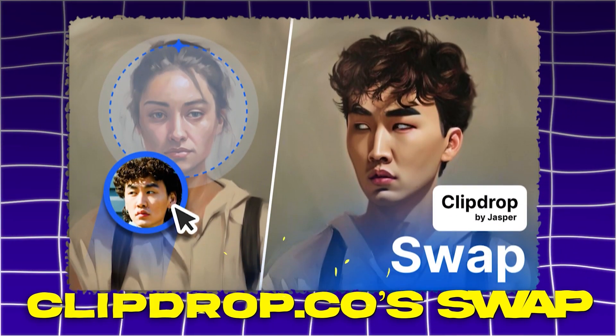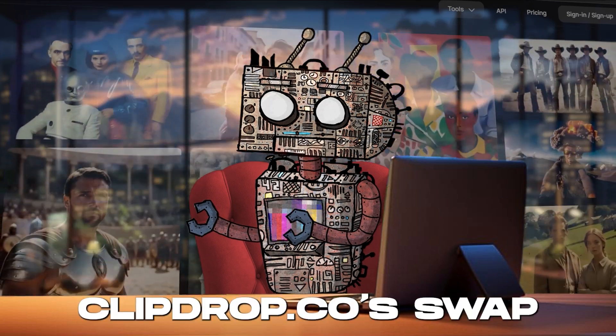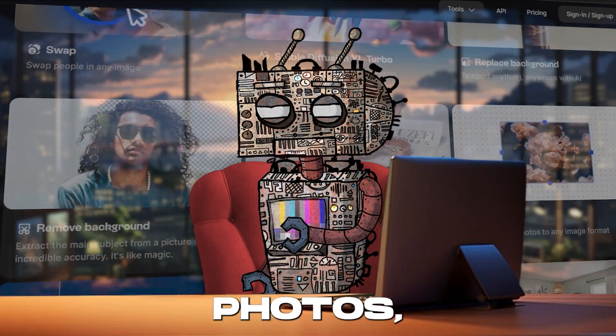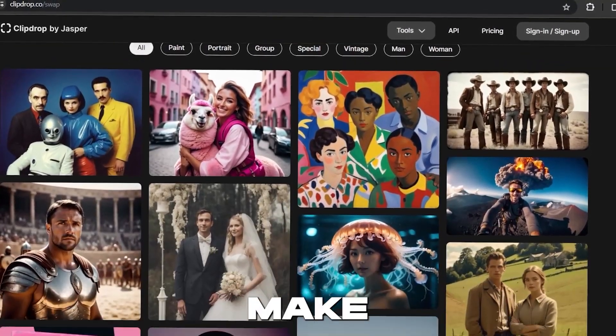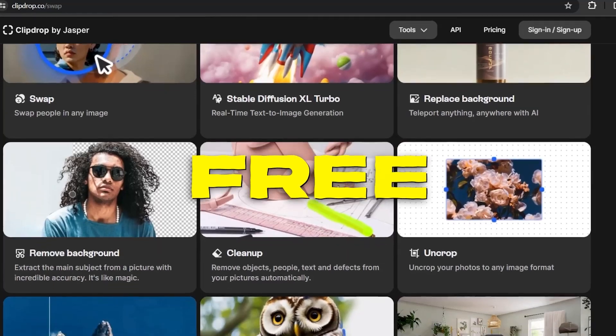ClipDrop.co's Swap. Get ready to have your mind blown. With Swap, you're not just editing photos — you're rewriting reality. This game-changing tool is here to make the impossible possible, and it's absolutely free.